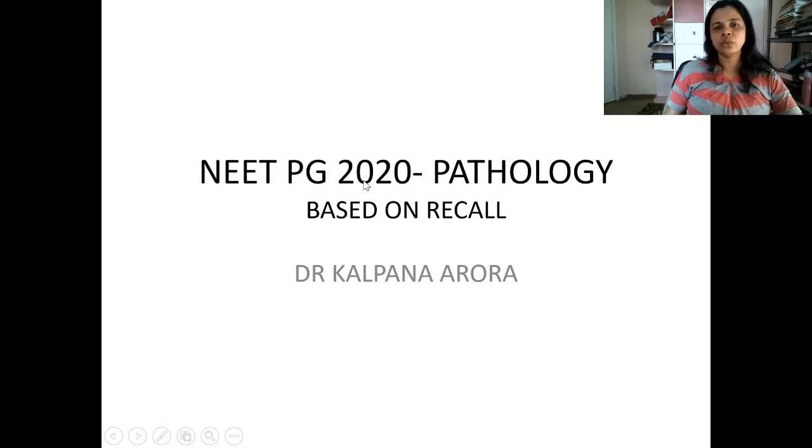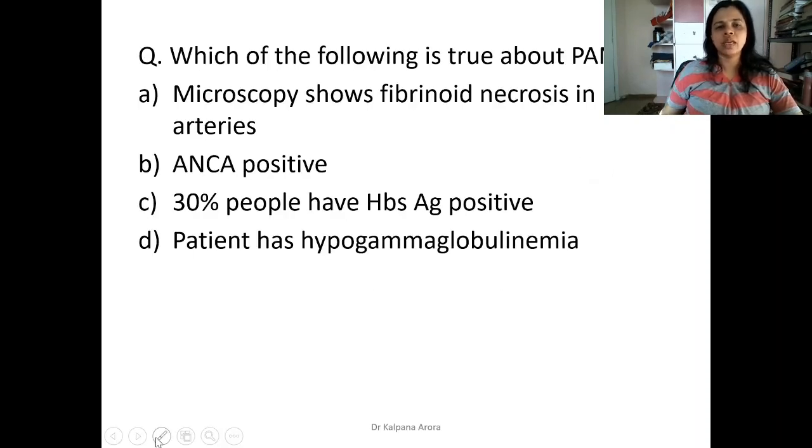Hello friends, welcome to Part 2 of the NEAT PG 2020 questions discussions on pathology. These questions are based on recall. I've discussed a few of the questions in Part 1 of the lecture, and now in Part 2 I would be discussing the questions on systemic pathology.